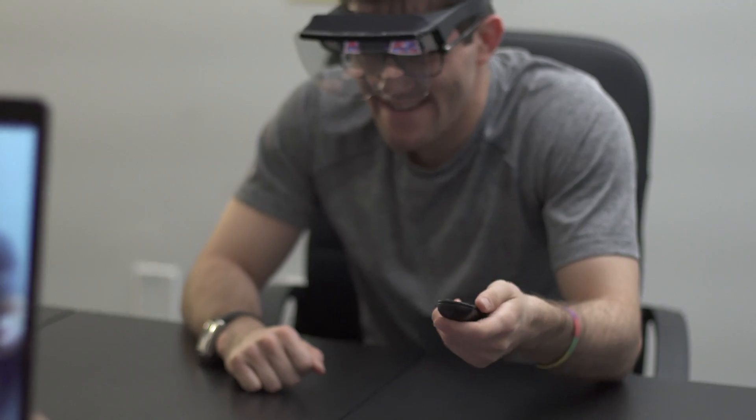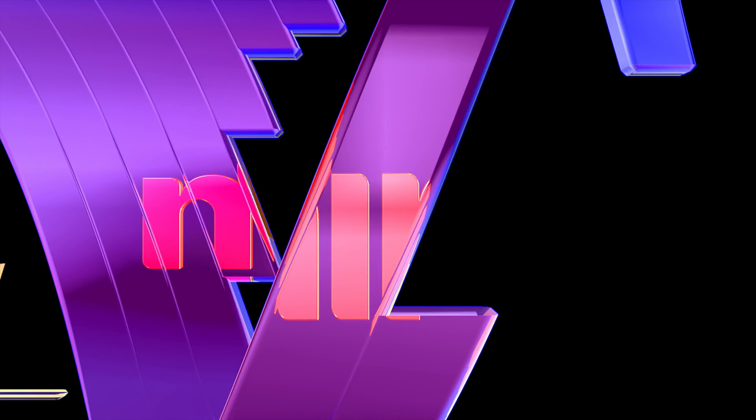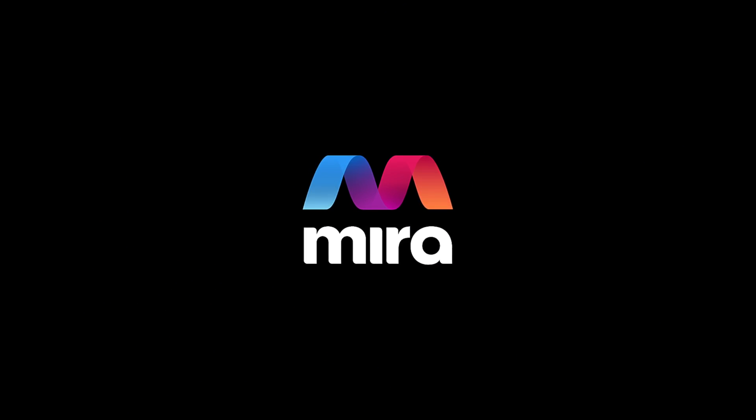We've also added spectator mode, so users can join a headset experience through a phone or tablet. We've been working with top AR developers to make the user experience as seamless as possible, and now we're ready to bring our beta SDK to the world. Join us today in building the future of augmented reality.